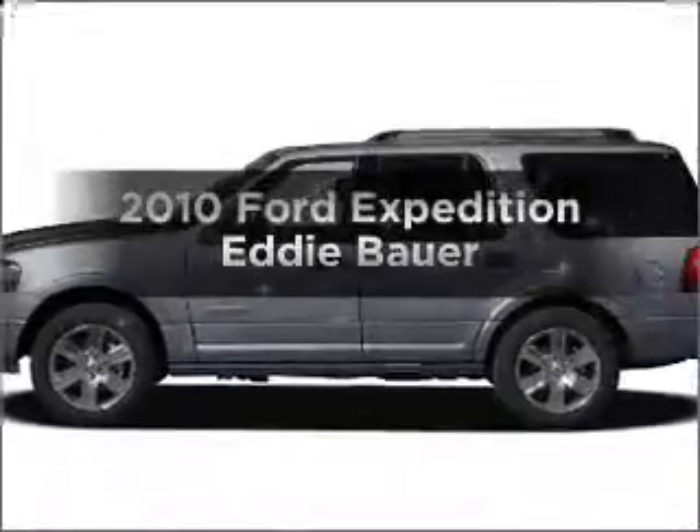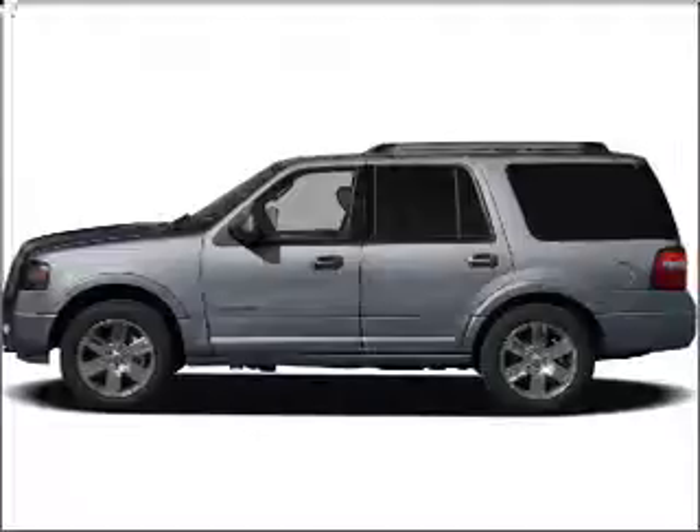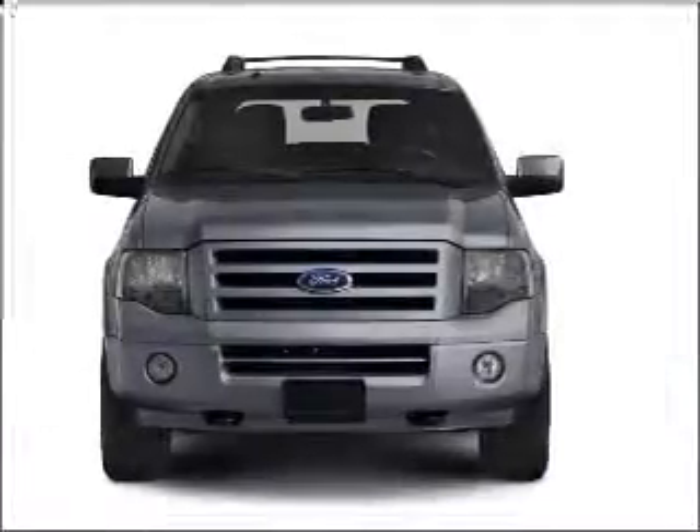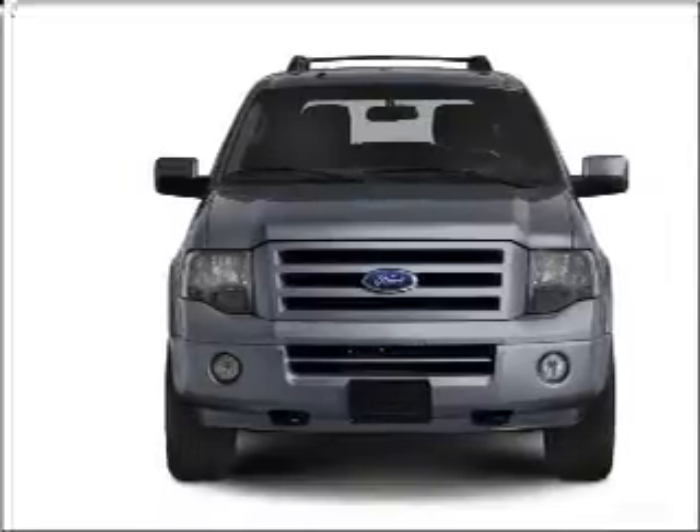Imagine yourself in this 2010 Ford Expedition. Find everything you want in a ride under one roof with this vehicle. With a powerful 8-cylinder engine that responds smoothly to its 6-speed automatic transmission.